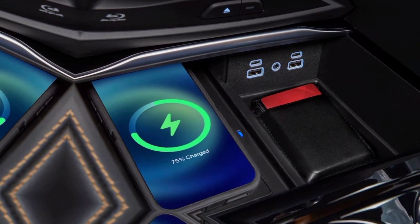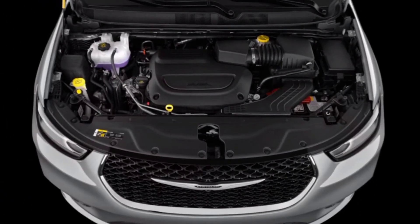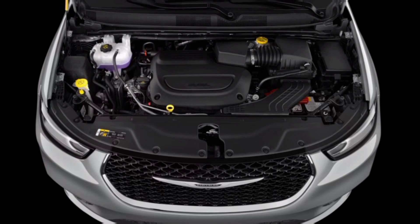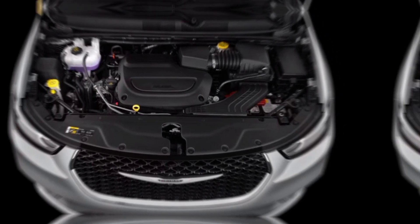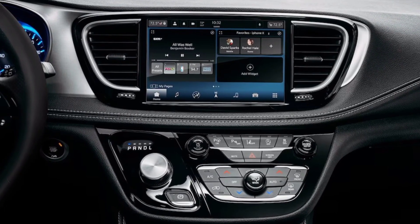Need a powerful ride for weekend getaways? Opt for the punchy V6 engine. Seeking an eco-friendly option? The hybrid Pacifica delivers impressive fuel economy without sacrificing performance. It's a win-win for both your wallet and the planet.